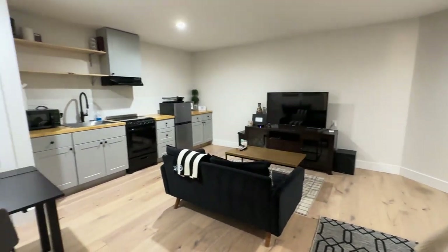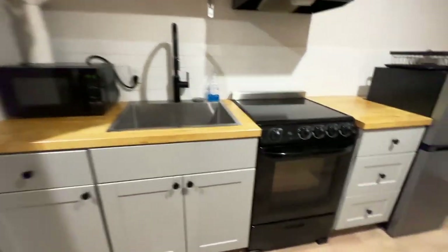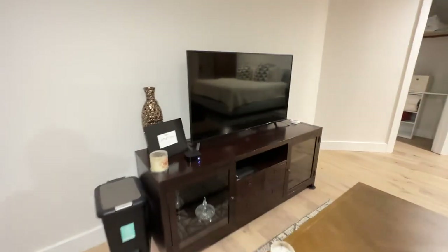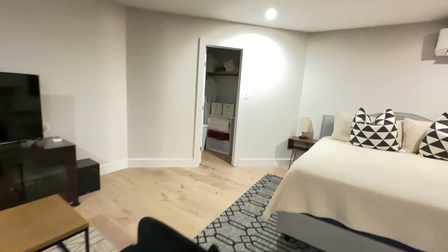This is the kitchen area. You have your own water heater, microwave, oven, refrigerator, smart TV, and a walk-in closet.